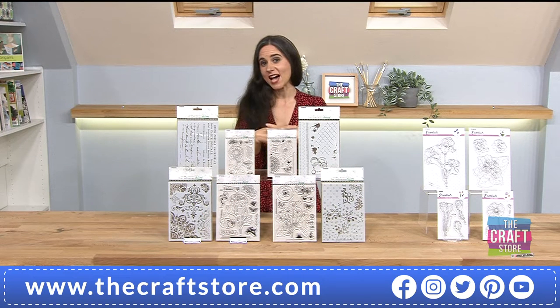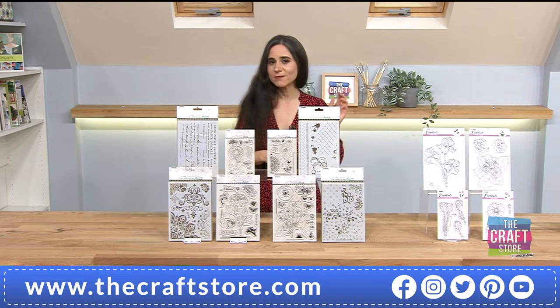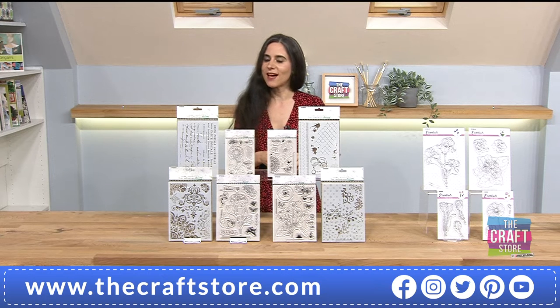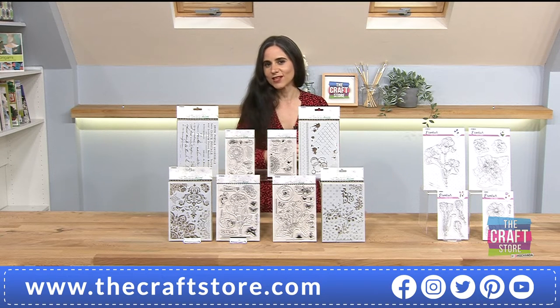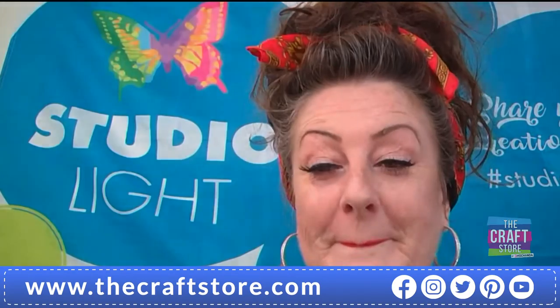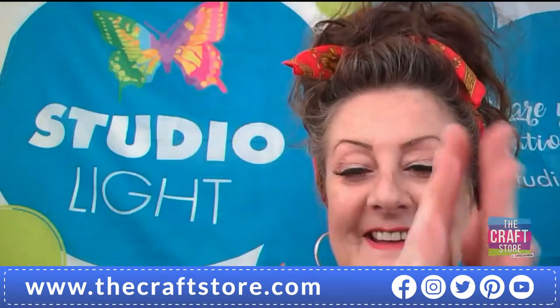Good evening — we have at 6pm here at The Craft Store a brand new one-day special. It is by Studio Light and the amazing Janine's Mindful Art Collection. If you are a fan of The Craft Store you'll know the most amazing, beautiful demonstrations with Studio Light. Joining us via Skype is of course Lou — hello, how are you?